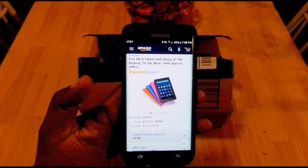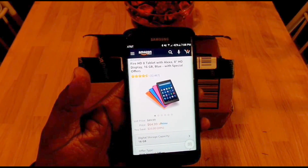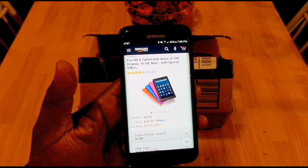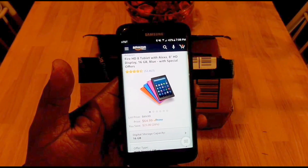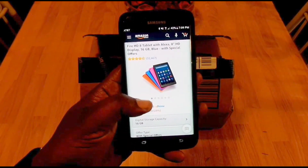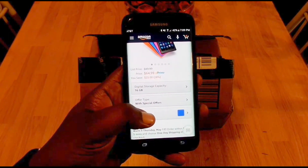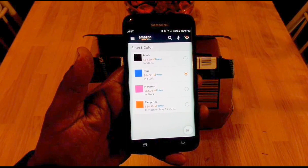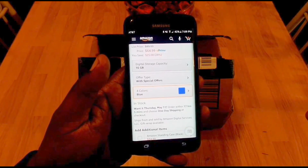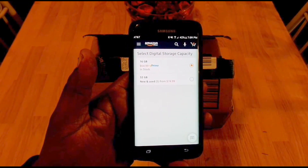The price right now is regularly $89.99, and they've slashed it to $64.99, so you'll save about $25 if you're a Prime member. I got the 16 gigabyte blue one, but it does come in different colors — black, magenta, tangerine, and green — and you can also get it in 32 gigabyte.